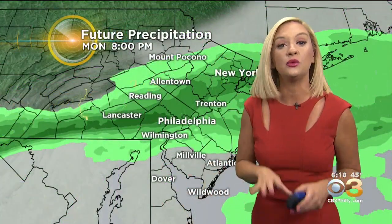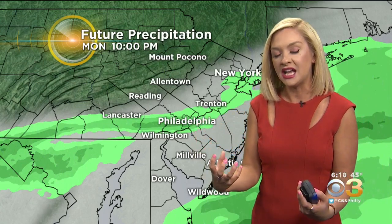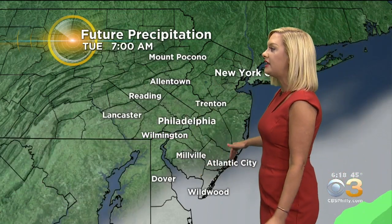Future precipitation showing us we'll deal with this precip over the next several hours into the eight, nine o'clock hour, but then that area really starting to shrink. The rain tapering off — maybe a few patchy areas of drizzle as we head into midnight, and then overnight tonight that cloud deck clearing out.